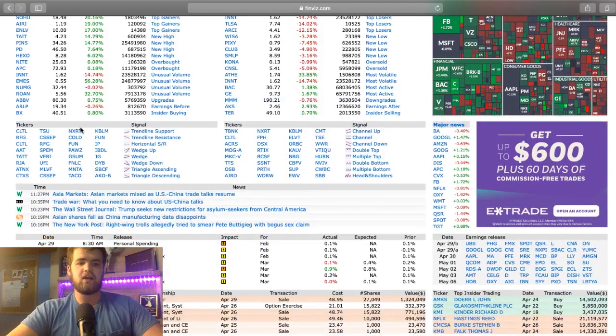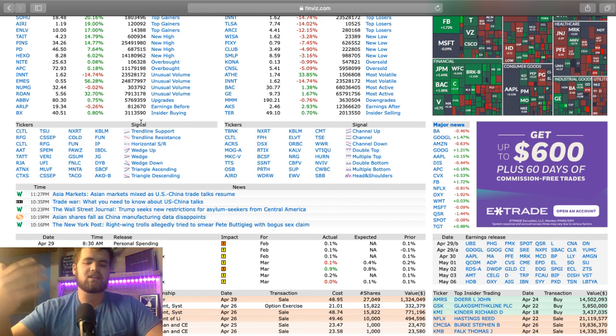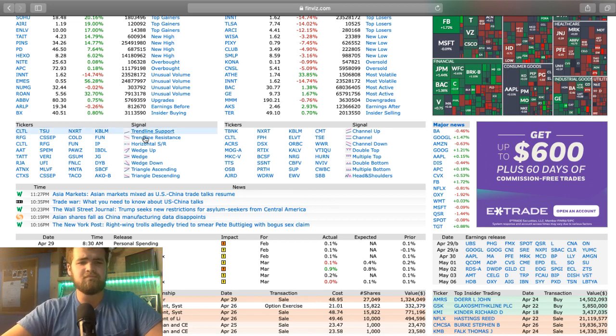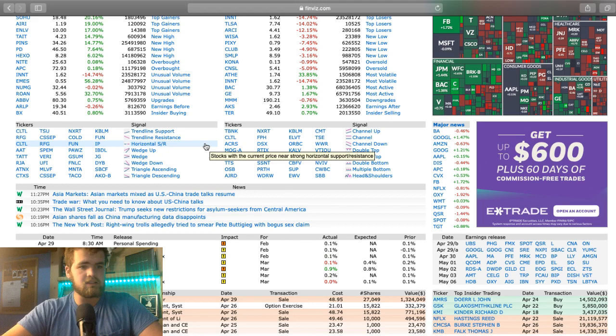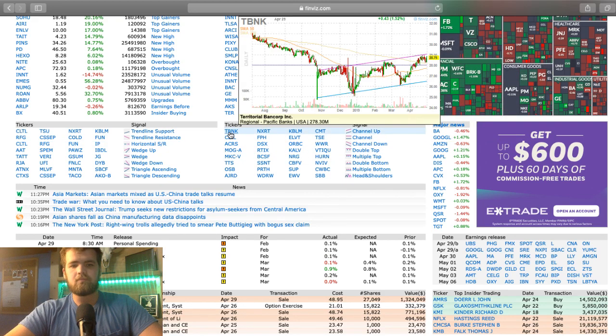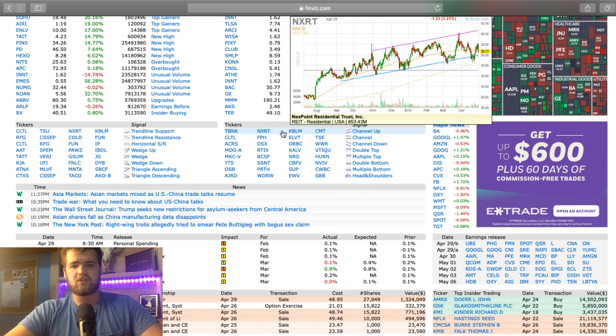As you scroll down, they do have a little signal chart here, which is pretty cool. Signals are just kind of alerts that alert you if there's either trend lines or horizontal resistance, channel going up or down, bottom, double bottom — they pick out patterns for you. What I always look at is stocks channeling up. Sometimes you can find some good swing trades on here.